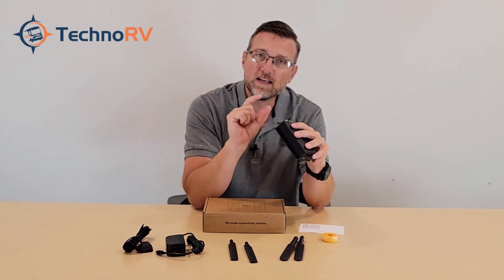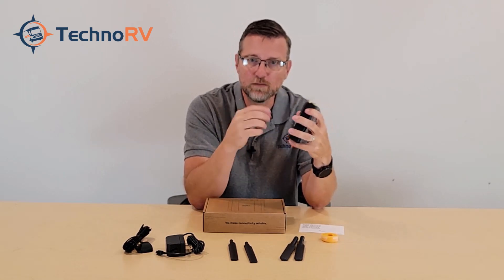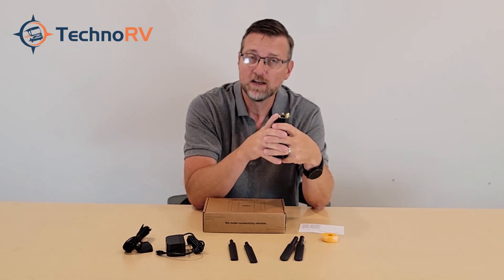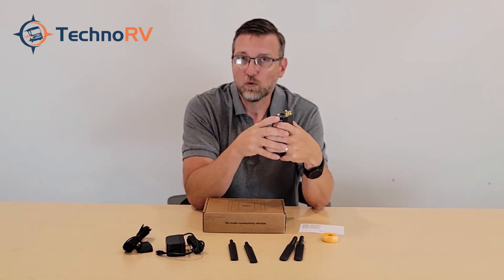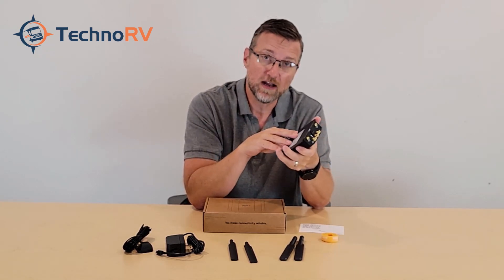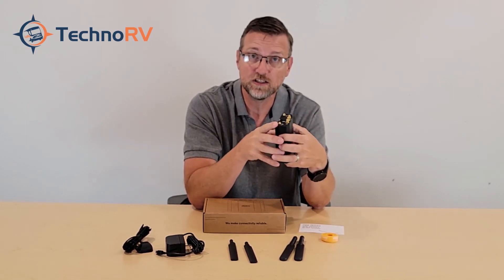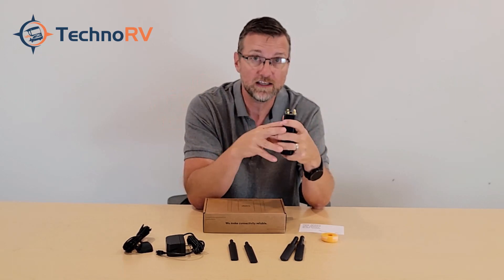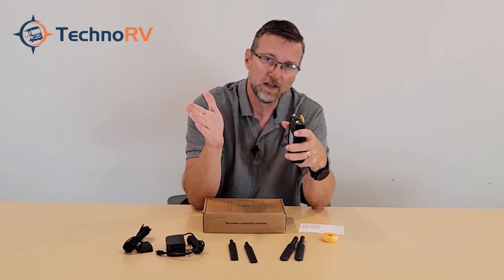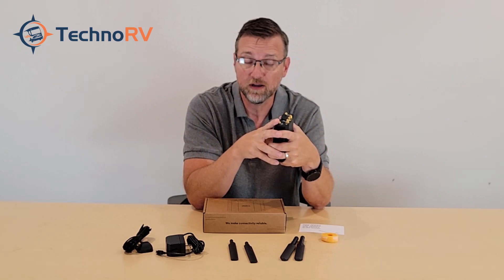You do need to supply your own data plan — this device is the hub that makes it all work, but you need a data plan. TechnoRV does have data plans available at TechnoRV.com. We've negotiated exclusive contracts directly with the carriers — not third-party arrangements — so you can pick up a data card right when you order your PepWave.